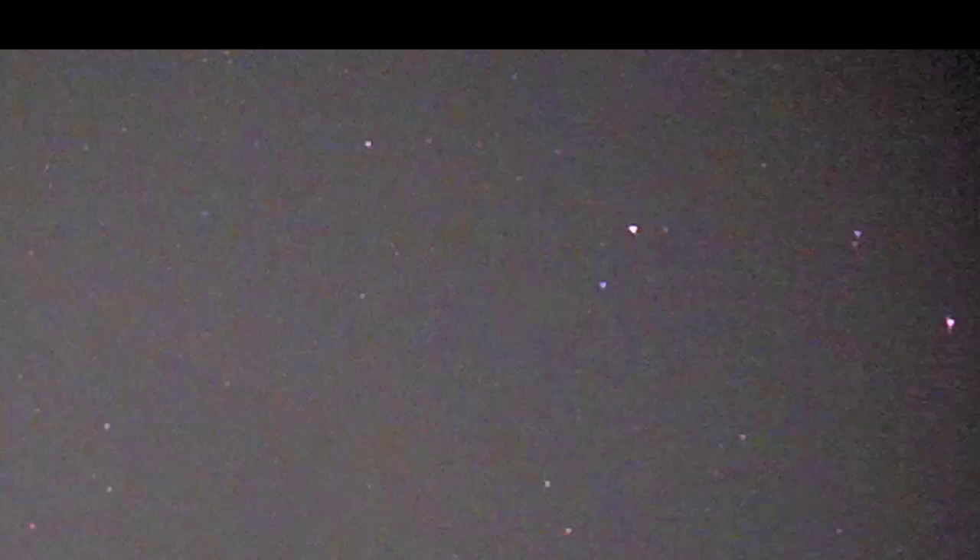Here's another view of it, moments later, when it shows itself as a brilliant, pure white triangle. Notice how bright the triangle is — it's much brighter than any of the other stars in the sky.